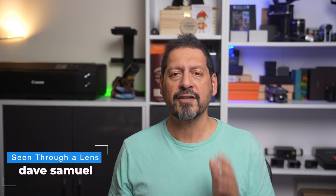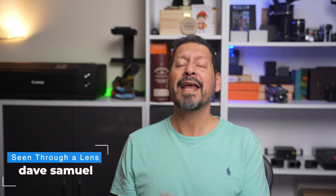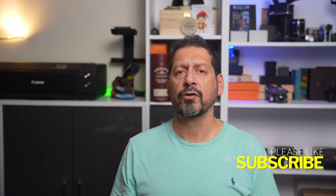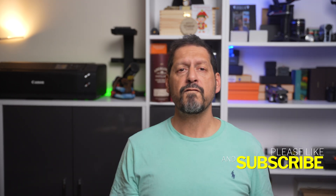What's up, YouTube? Dave here with Seen Through a Lens and thanks for stopping by the channel. We make lifestyle videos and do all things tech. So if that's your kind of thing, please consider subscribing to the channel and clicking on the bell icon so you can be notified of new videos.